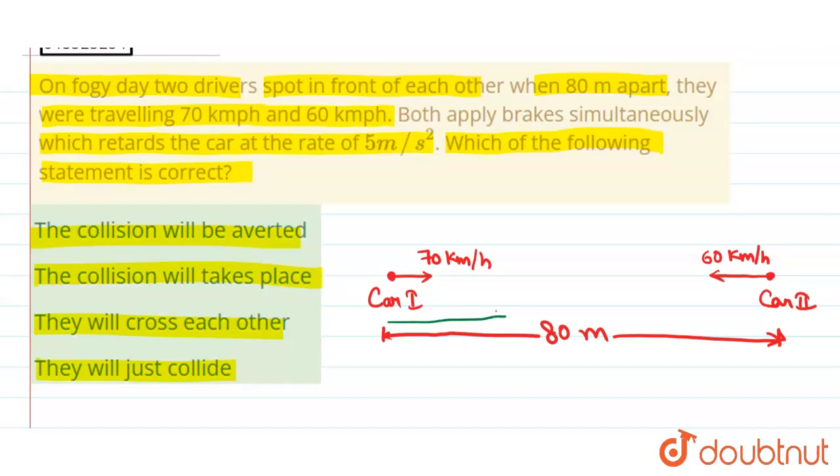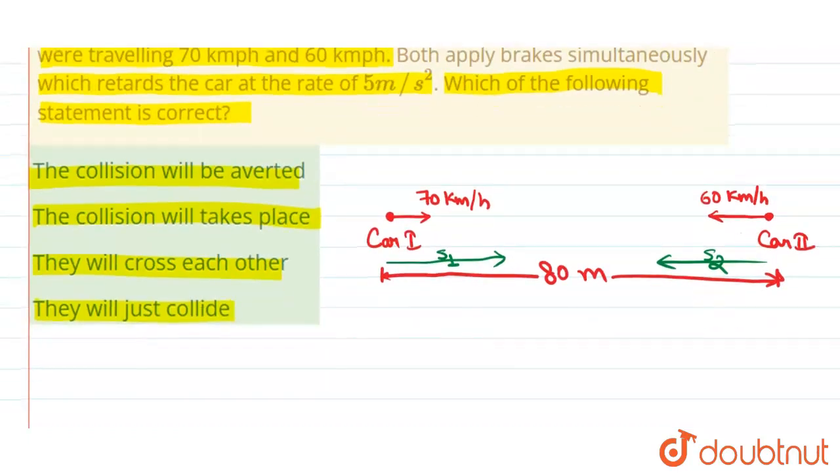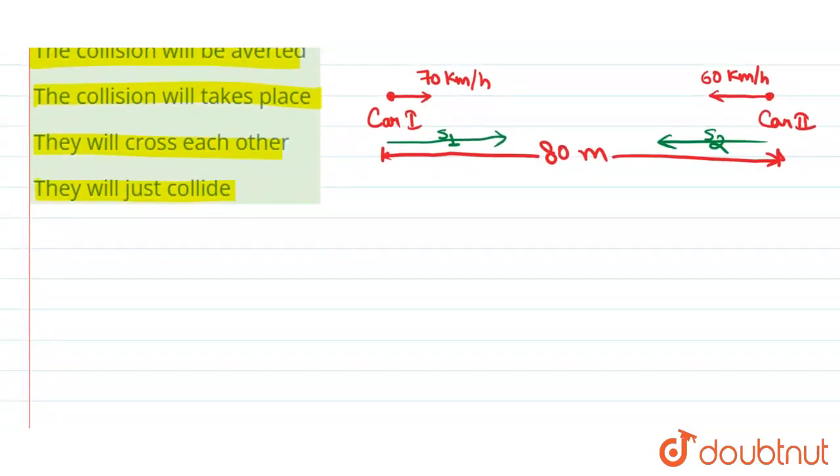After applying brakes, let car one travel a distance S1 before stopping, and let car two travel a distance S2 before stopping. Let us find S1 and S2. First of all, we will solve it for car one.